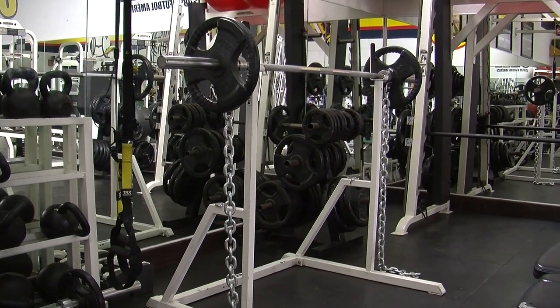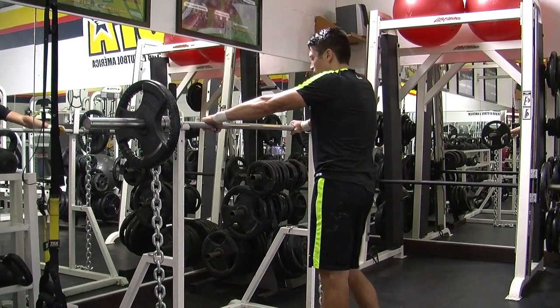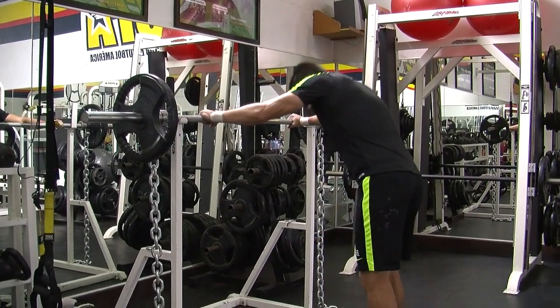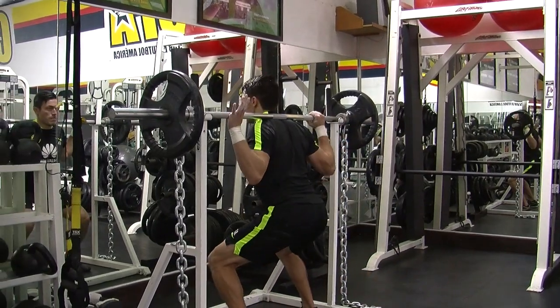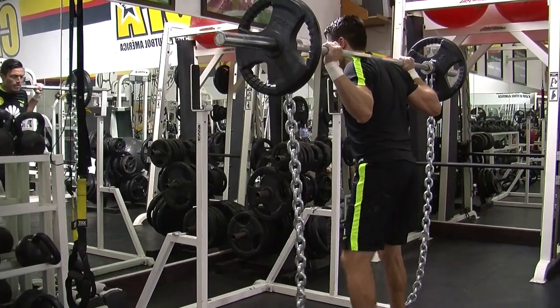Otro de los implementos no muy convencionales es el uso de las cadenas. Las cadenas nos van a ayudar a agregarle un toque distinto a nuestros ejercicios. Como puedes ver aquí, las estamos utilizando con una barra en una sentadilla.